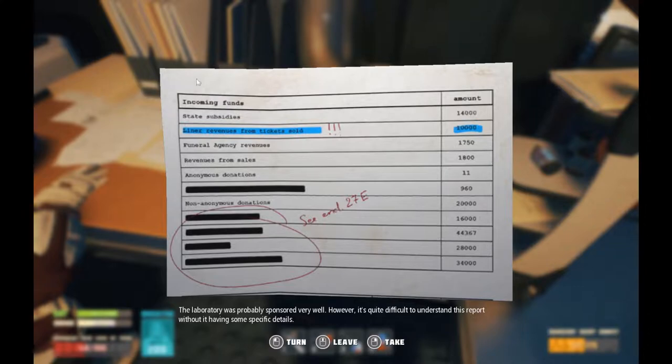Financial report. The laboratory was probably sponsored very well. However, it's quite difficult to understand this report without specific details. Incoming funds: state subsidies, 14,000. Liner revenues from tickets sold — very important — 10,000. Funeral agency revenues, 1,750. Revenues from sales, 1,800. Anonymous donations, 11. Censored, 960. Non-anonymous donations, 20,000. Whole bunch of censored.